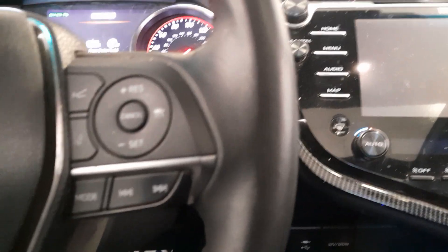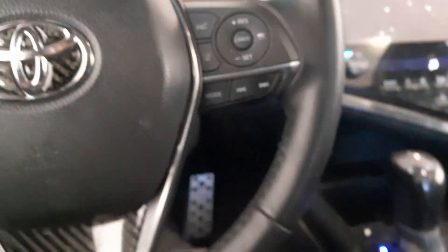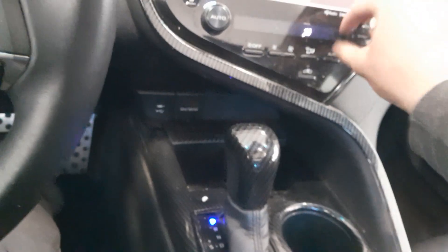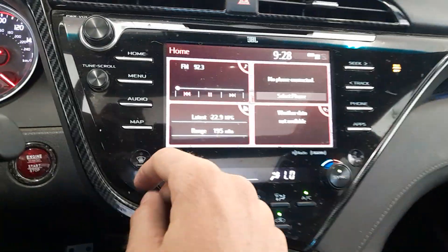Power windows, 46,651 miles, leather wrapped steering wheel, automatic transmission with sport mode, dual zone automatic climate control, fan speed, got your front and rear defrost, JBL sound system.